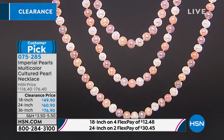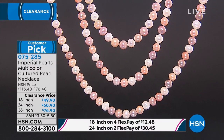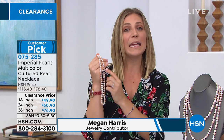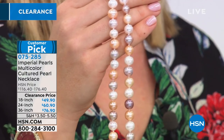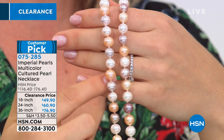Absolutely. What's amazing with Imperial Pearls — when I was researching the company earlier this year, they're a family-owned company and they treat each individual pearl as though it is the finest you can find in the world. What I love too is that each individual pearl is individually knotted, so you get great security. We always think of movies where one thing breaks and all the pearls fall off the necklace — that's not here. These are all individually knotted.